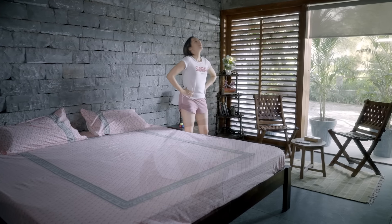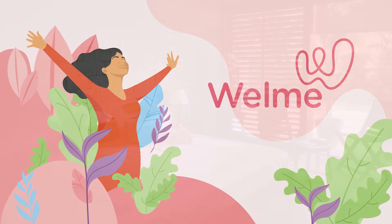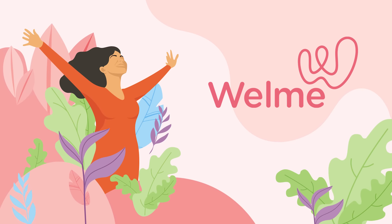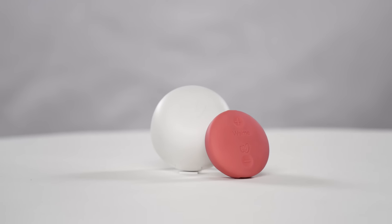Not all types of pain can be stopped, but your period pain can be stopped instantly. Wellme wearable menstrual pain relief device provides ultimate comfort from the uneasiness of period pain.